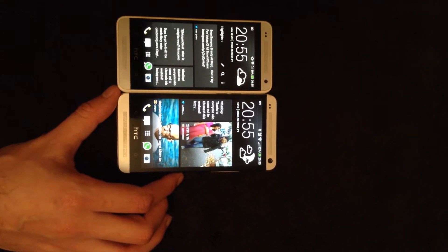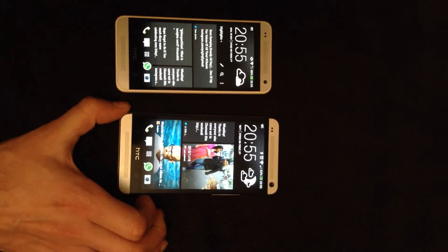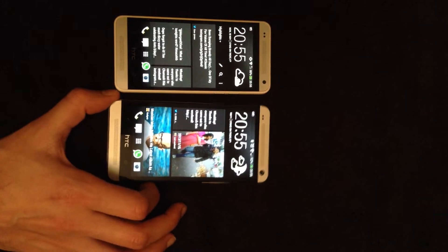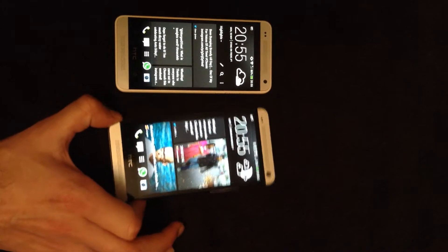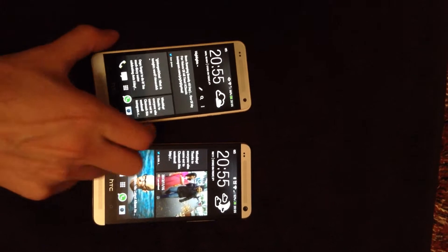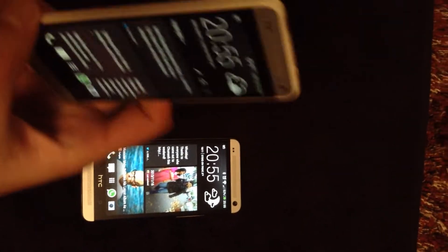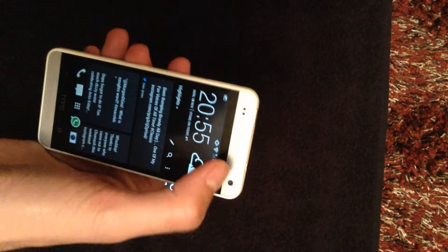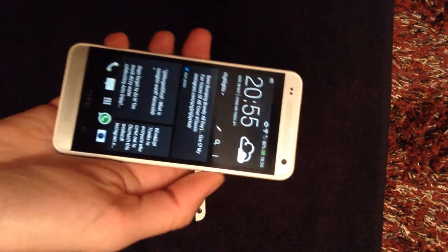The screen size: the HTC One has a 4.7 inch screen, whereas the HTC One Mini has a 4.3 inch screen. So it's a bit bigger than the iPhone 5, but it feels the same sort of size. Probably the iPhone 5 comes to about there, so it's a bit longer.